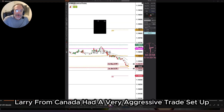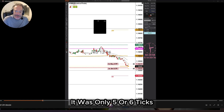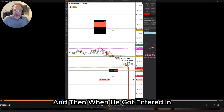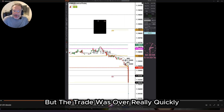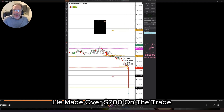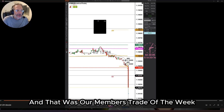Larry from Canada had a very aggressive trade setup. His bracket was not very big — only five or six ticks — and when he got entered, his stop wasn't very big either. But the trade was over really quickly. He made over $700 on the trade. The Swiss franc was the instrument he traded, and that was our Members Trade of the Week.